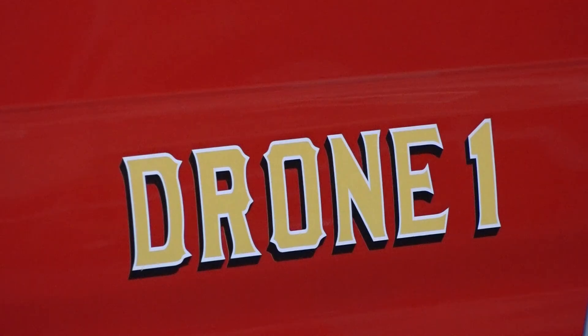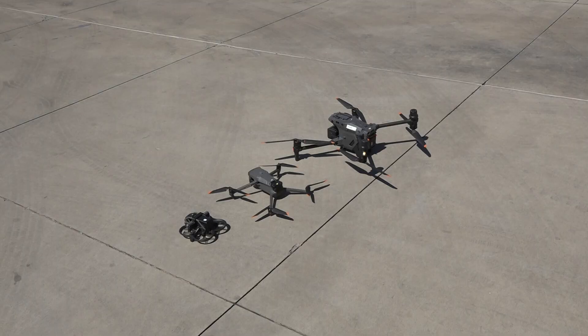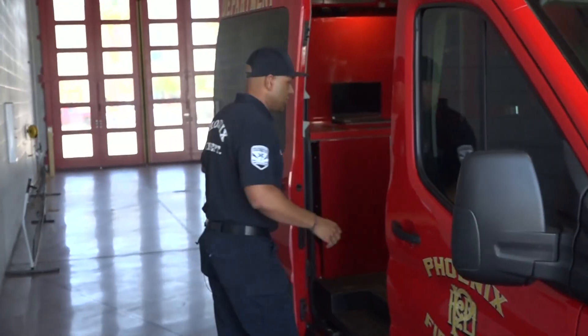This is Drone 1. It's one of the newest additions to our fleet, and it's an upgrade and investment in the Phoenix Fire Department Unmanned Aerial Systems Program. Before this van, Captain Kenny Overton says crews had to squeeze drones, batteries, and chargers into a reserve Ford F-250.